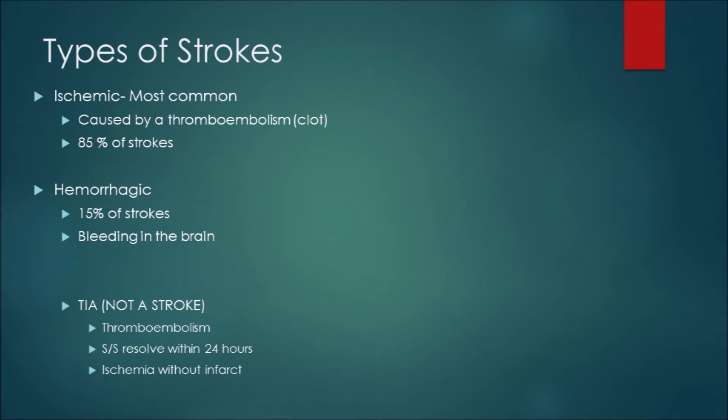Types of strokes: the ischemic stroke is the most common by far — 85% of strokes are thromboembolic, meaning a clot. Hemorrhagic makes up the last 15%, which is bleeding in the brain. There's also the TIA — transient ischemic attack. When a TIA happens there's transient ischemia, no infarct occurs, not a lot of injury, and the signs and symptoms resolve spontaneously within 24 hours. That's what makes it a TIA.